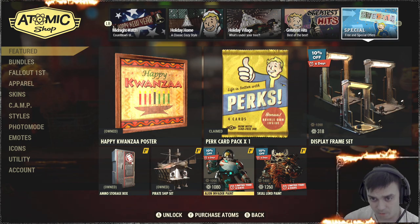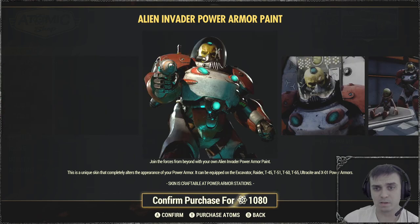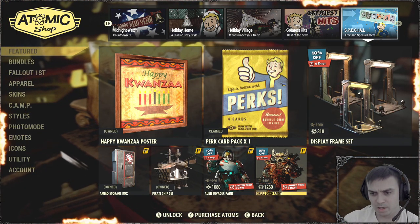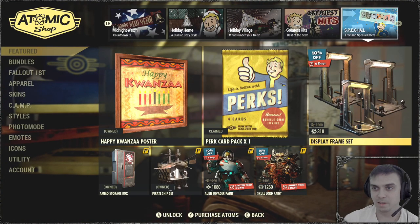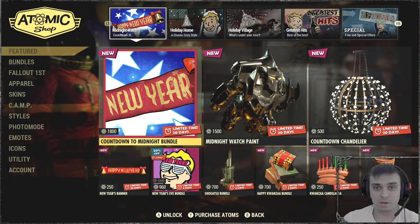If you own Fallout 1st you also get the Alien Invader power armor — I think this is from one of the seasons I missed since I haven't been playing for a little over six months. Then we've got some Galore power armor paint options. These things just keep coming — but that's all we've got for this week.